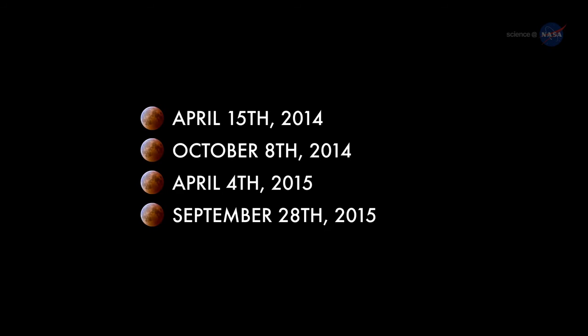The total lunar eclipse of April 4, 2015 is the third of four total lunar eclipses separated by approximately six months, a phenomenon astronomers call a tetrad. Such a closely spaced succession of eclipses is a fairly rare occurrence.